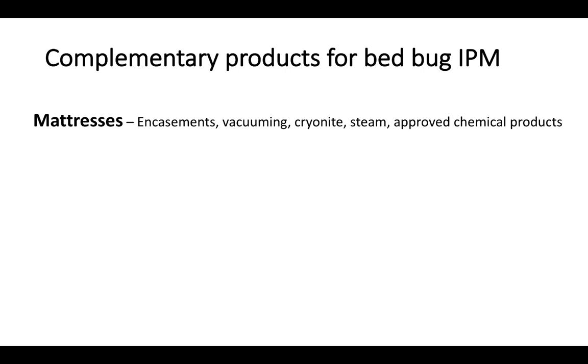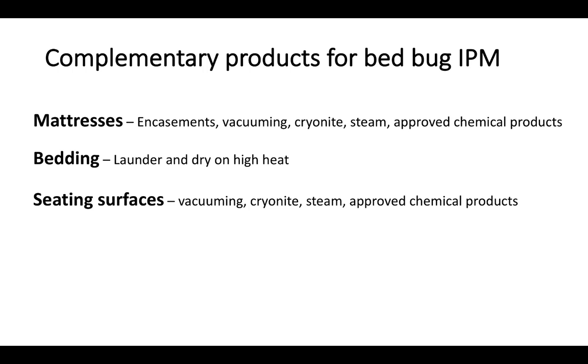Suitable complementary products and techniques that can be implemented in combination with Apprehend include: mattress encasements, vacuuming, cryonite, steam, and chemical products approved for application to areas that come into direct human contact. Laundering and drying of all bedding items. Treatment of seating surfaces with vacuuming, cryonite, steam, or approved chemical products. Use of dust products for application around baseboard areas, particularly under carpet edges.